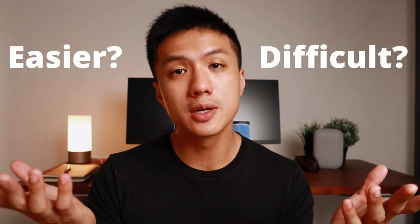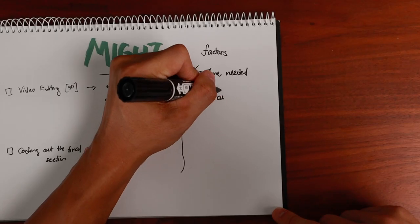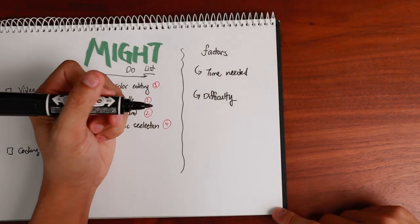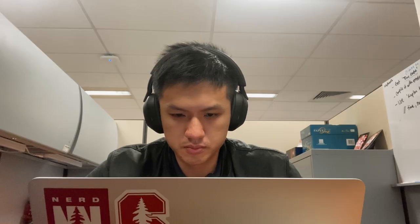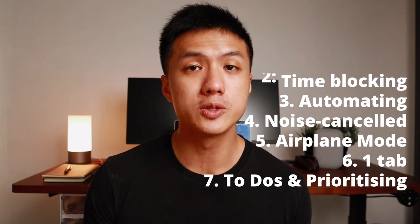Once you write your to-do list, you can start to prioritize. Different people prioritize differently — some tackle the harder tasks first, others the easier ones. Personally, I rank my work by difficulty and time required. This helps me build confidence when needed, or manage my time when I'm strapped. These are seven time management tips I use regularly in school and work, and they help me avoid getting overwhelmed.